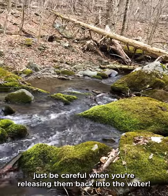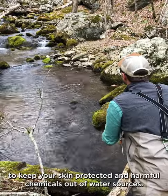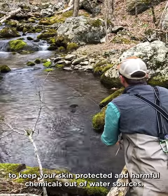Just be careful when you're releasing them back to the water. To be sure you're adventuring responsibly in the park, wear reef-safe sunscreen to keep your skin protected and harmful chemicals out of water sources.